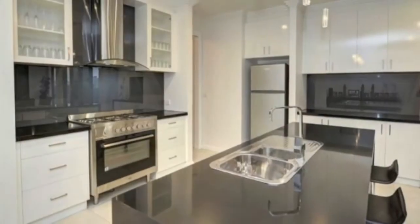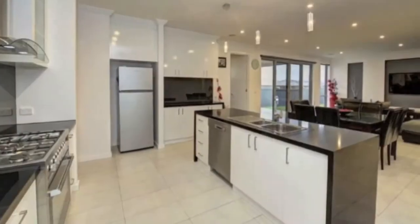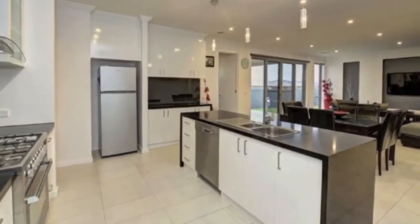The kitchen offers stone bench tops, butler's pantry, 900 millimeter stainless steel appliances, and leads onto the meals and family living area.